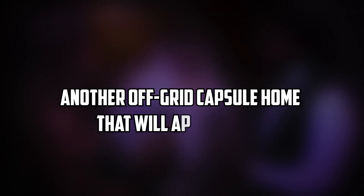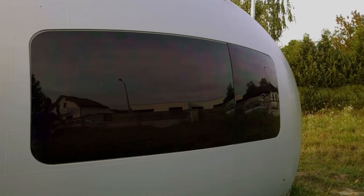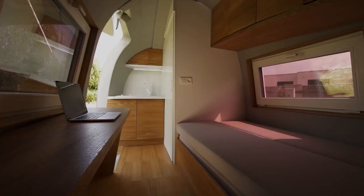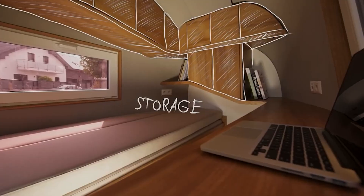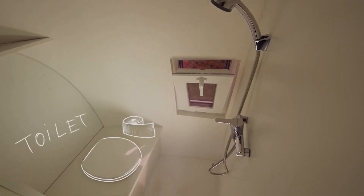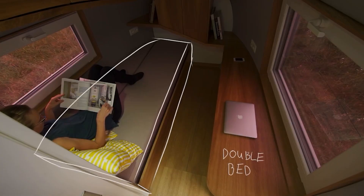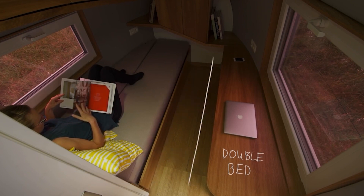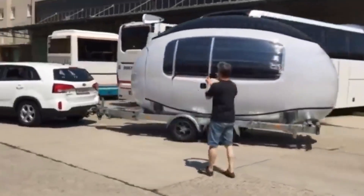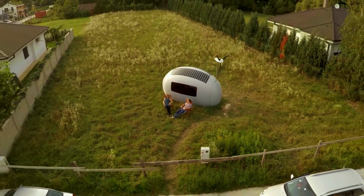Another off-grid capsule home that will amaze you is the Eco Capsule Space, created by Nice Architects, the same company that made the Eco Capsule. The Eco Capsule Space is a smaller and cheaper version of the Eco Capsule, but with the same features and functions. It is powered by sun and wind and has a water harvesting system on the roof. It also has a toilet and shower with water filters. The Eco Capsule Space offers 4.5 square meters of living space, which includes a comfortable bed for two, a folding table, and storage space. It also has insulated walls to ensure comfort and energy efficiency. It is light and compact enough to be transported by a car or even a bike. It can be deployed anywhere in case of emergency or adventure. It's perfect for anyone who wants to have a simple and smart home.